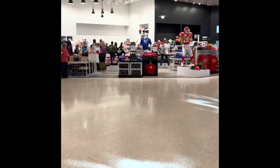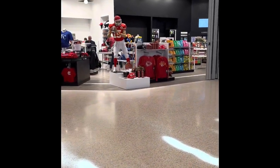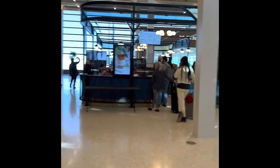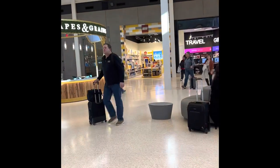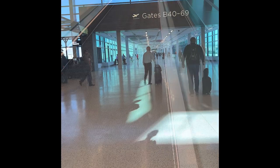So we've got a marketplace, we've got our Kansas City Chiefs stuff — our Super Bowl winners. We've got a little coffee shop here, and there is the water fountain sculpture. There's a Lego store in motion, and if you go down that direction you have gates B40 through 69.